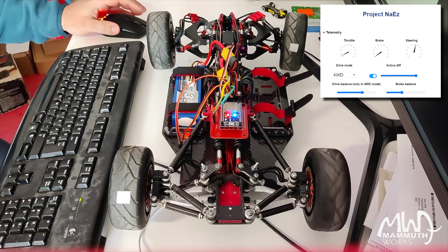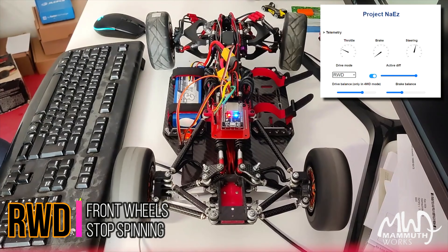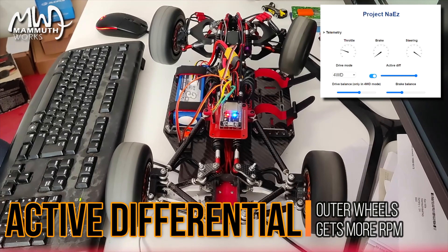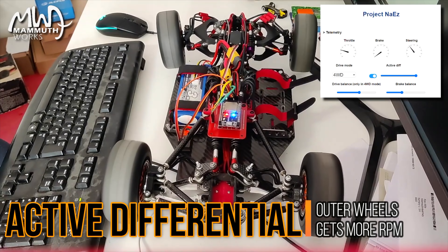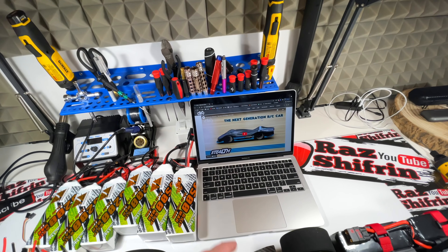I guess it's four motors. Every motor is a hub motor, 300 kV and about 850 watts. So pretty cool. I'm curious what's going to happen with this car. Fairly new project, I don't think they're out yet. Check out how quiet that thing is.